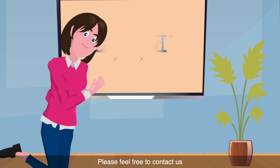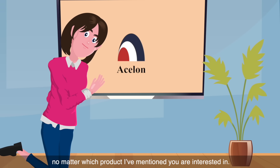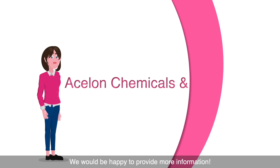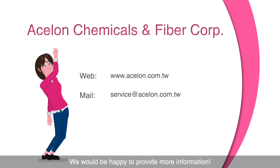Please feel free to contact us, no matter which products I've mentioned you're interested in. We would be happy to provide more information. Thank you.